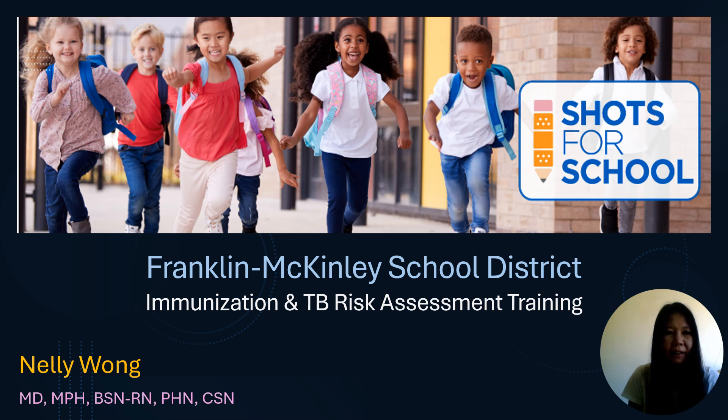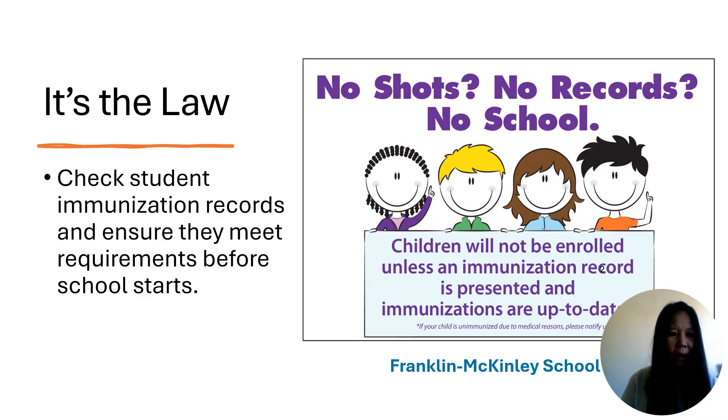Hello, my name is Nellie. This training covers immunization and TB risk assessment. Please note that this training is not comprehensive and I'm sure you may have many questions later. Let's begin with immunization requirements.